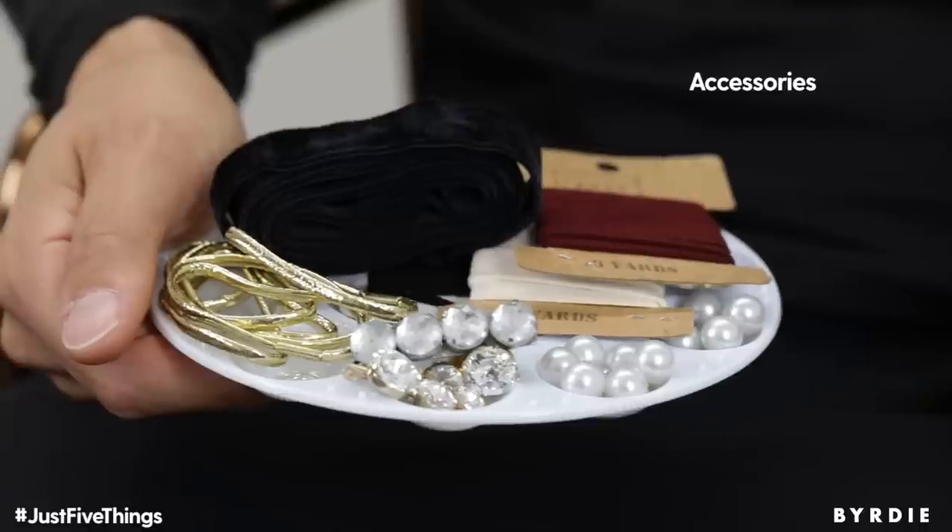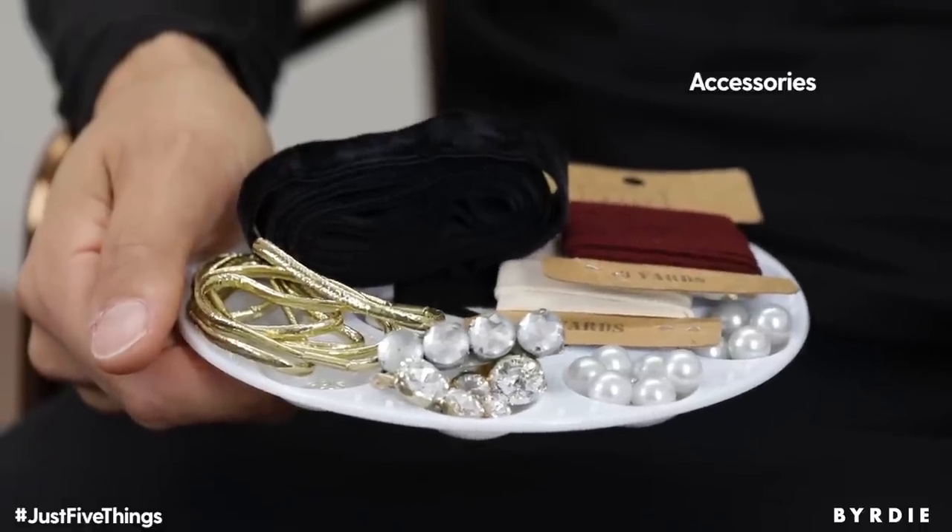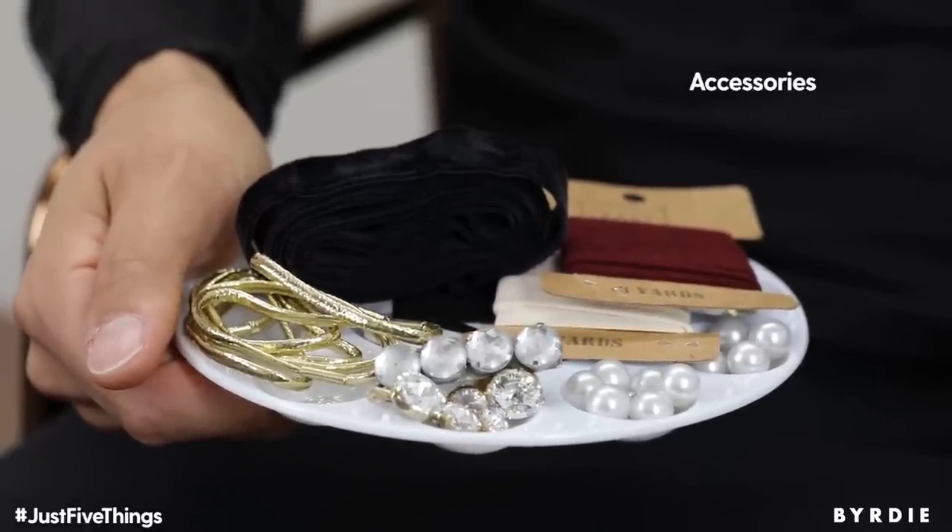So my first product that I can't live without is accessories. I love nothing more than a trip to Joann's or Michael's and picking up some ribbon, some pearls, or some hoops. It's super inexpensive and it's a great way of really jazzing up your hair.